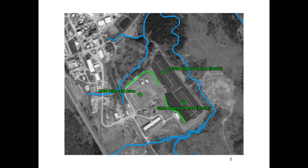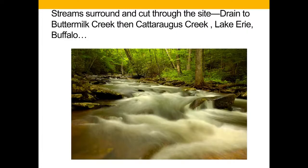The site itself is cut by streams that drain into creeks next to the site, which run into Buttermilk Creek and the Cattaraugus and Lake Erie. The streams are eroding toward the site as well as running through it, and constant maintenance is required to ensure that the burial areas are not encroached upon.